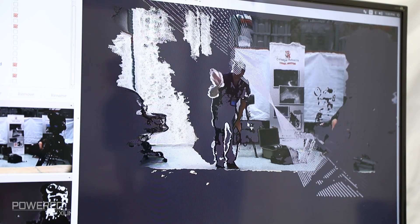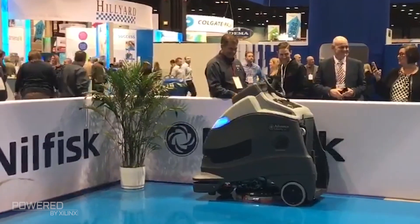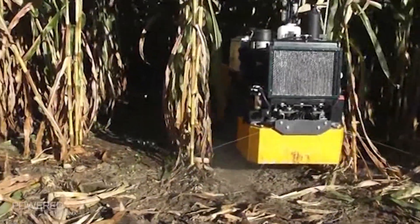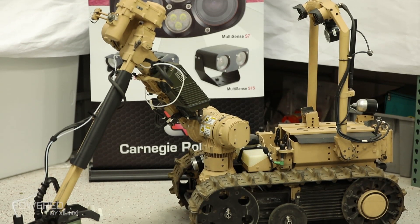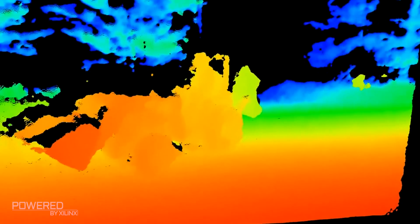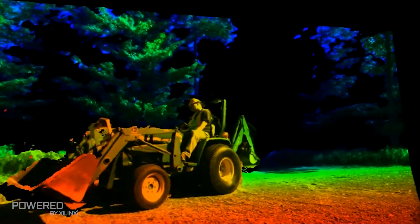We use our stereo cameras in a number of the custom systems that we build, including an industrial floor cleaner, outdoor autonomous agricultural systems, as well as a military robotic system that looks for IEDs — improvised explosive devices — and landmines. In all these applications, the task of the stereo camera is to create 3D information that allows these systems to operate safely and effectively in really unstructured, unknown environments.